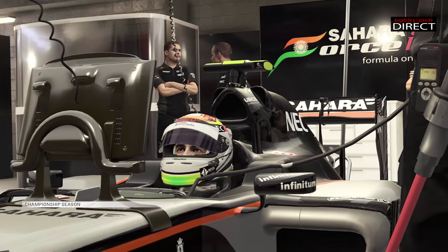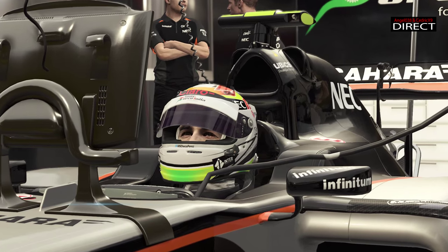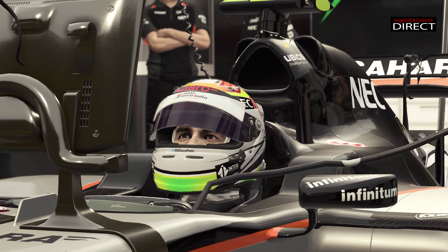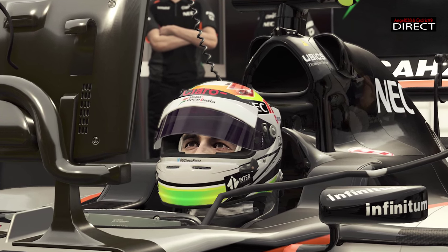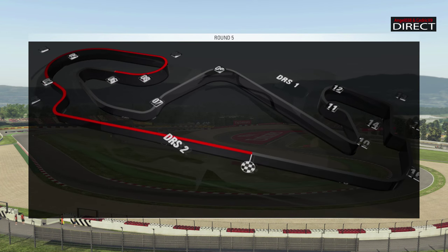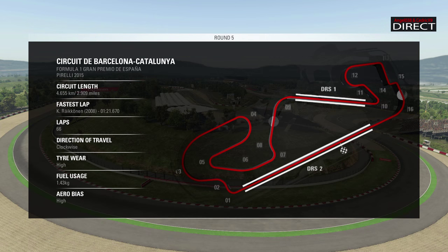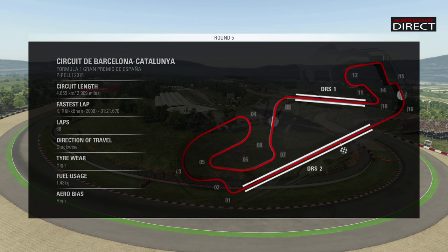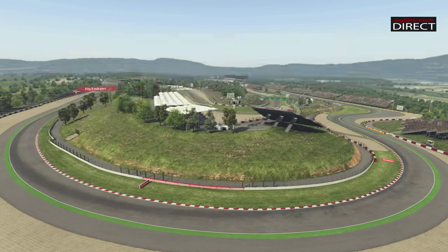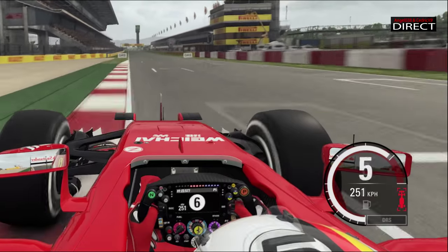À chaque fois, il y a des nouveaux packs aéros qui arrivent. C'est un circuit très connu pour les pilotes, puisque c'est souvent là que se déroulent les essais. C'est un circuit très technique avec deux grandes lignes droites et deux zones de DRS, avec la plus longue ligne droite des stands du championnat du monde, qui fait 1,1 km — elle est très très longue. Seul Shanghai a une ligne droite plus longue.